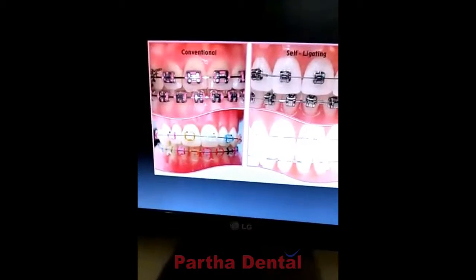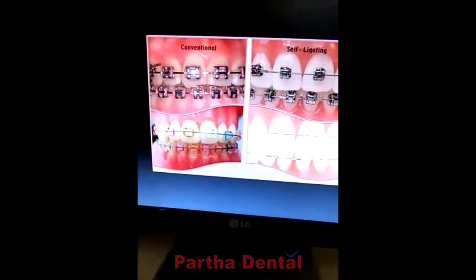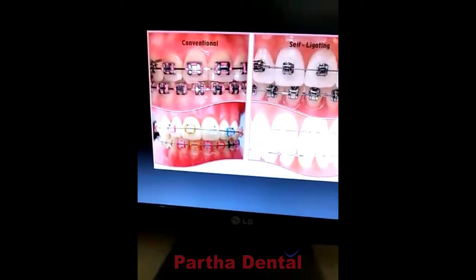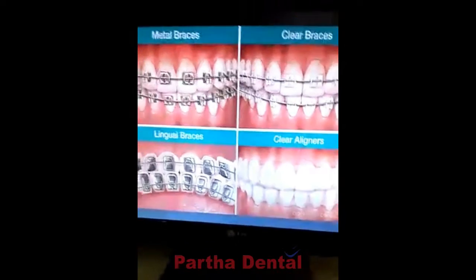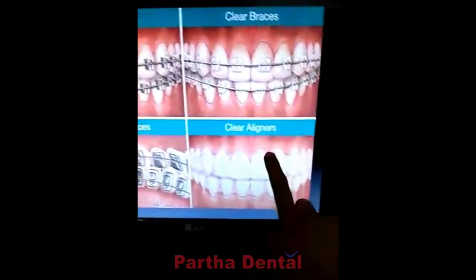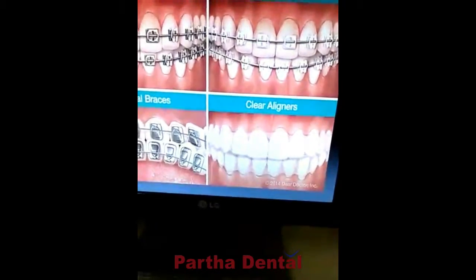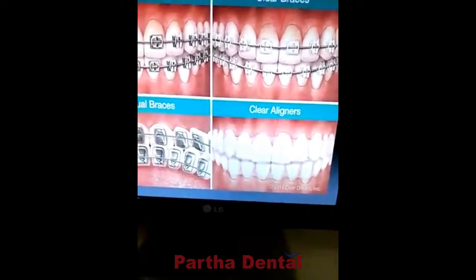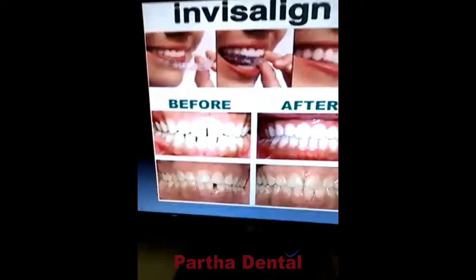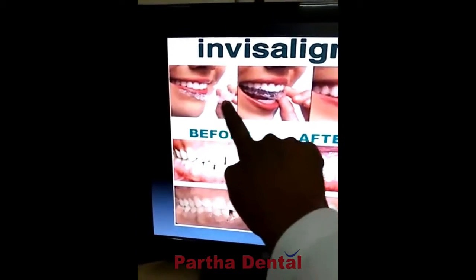In this case, we are going to do the Invisalign treatment. We are going to choose this clear aligner option. This is what it looks like — it is a small frame, as you may be aware.